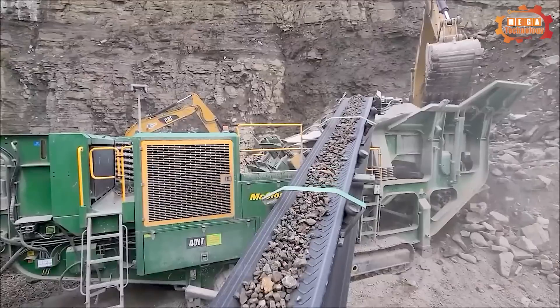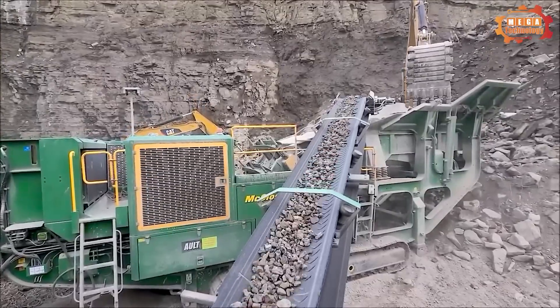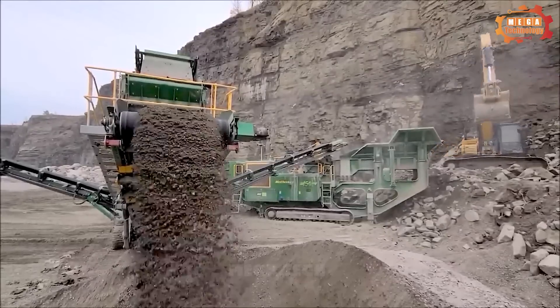The McCloskey I-54 has an outstanding ability to crush hard materials, reducing sizes from 150 down to 10 millimeters.